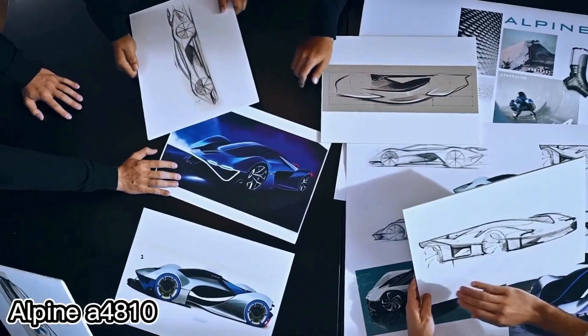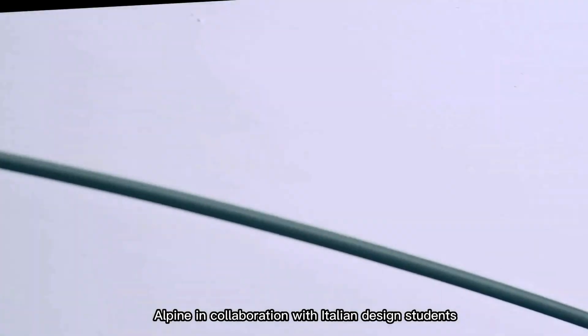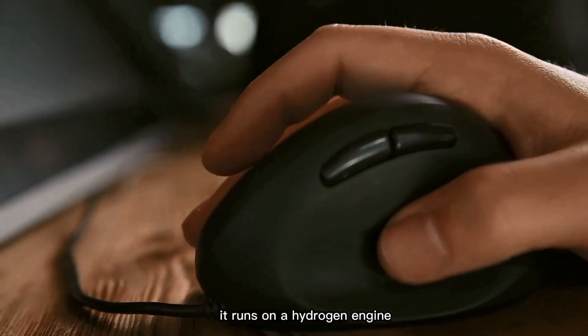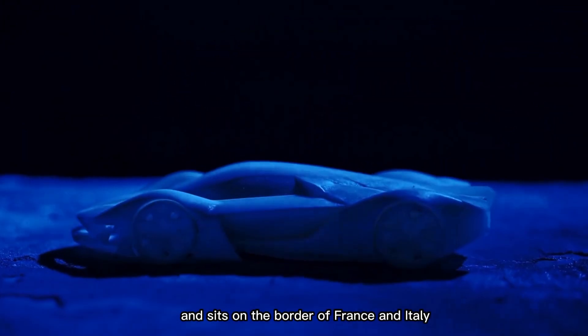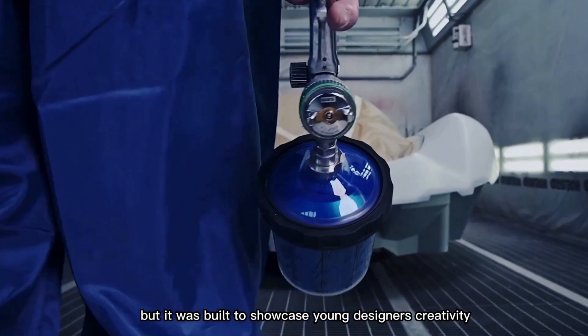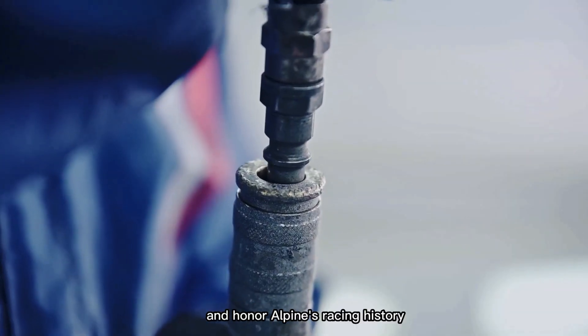The Alpine A4810 is a futuristic concept supercar created by French carmaker Alpine in collaboration with Italian design students. It runs on a hydrogen engine and is named after Mont Blanc, which stands 4,810 meters tall and sits on the border of France and Italy. This concept won't go into production, but it was built to showcase young designers' creativity and honor Alpine's racing history.